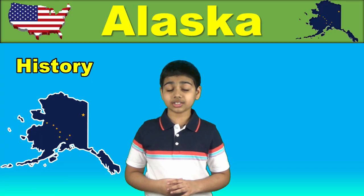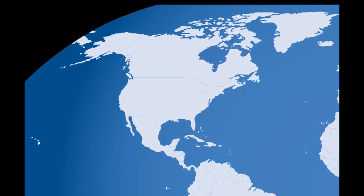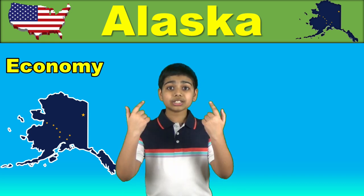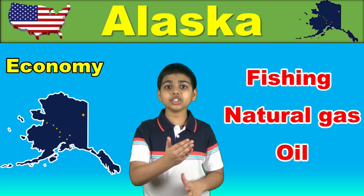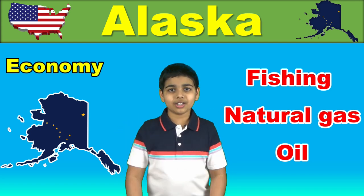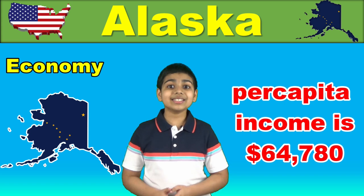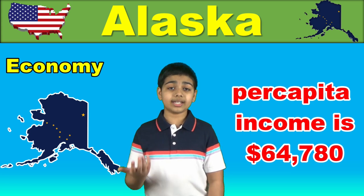Alaska was a US territory for quite a while before it was finally admitted as the 49th state of the US on January 3rd, 1959. Alaska has one of the smallest state economies in the country, yet its per capita income is actually among the highest, owing to a diversified economy dominated by fishing, natural gas, and oil. Alaska's 2020 GDP is just $52 billion and the per capita income is $64,780, as per the US Bureau of Economic Analysis.